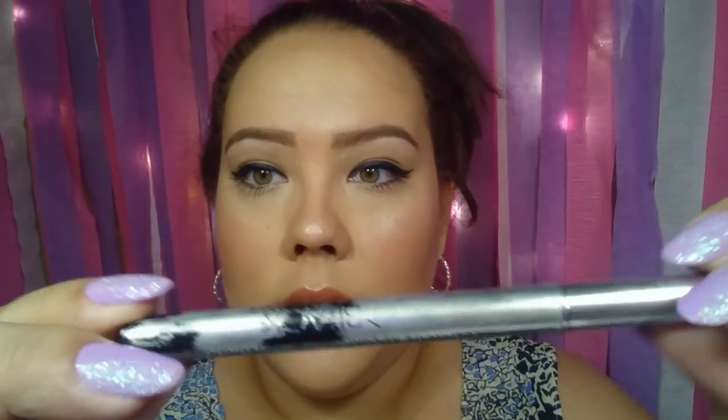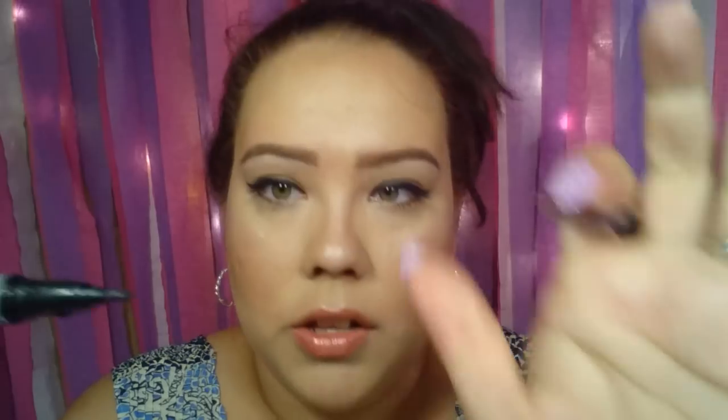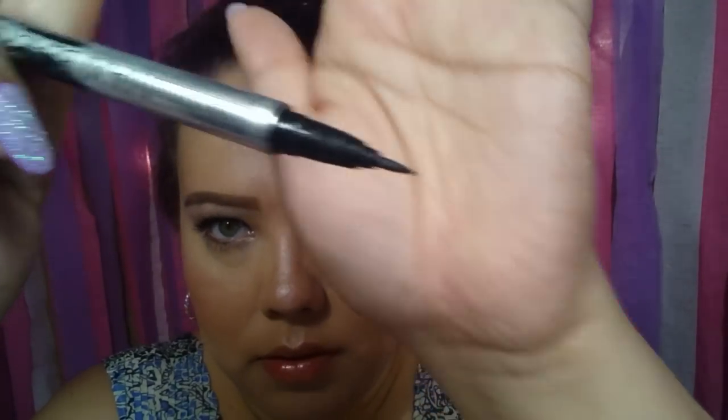Next up is something I use every day, so it's a little worn out — it's a black eyeliner pen. This was a dollar. I absolutely love this pen. It works really well and gives a really black line. I use it to do my eyeliner every day.